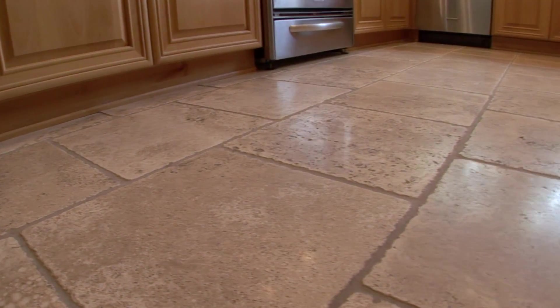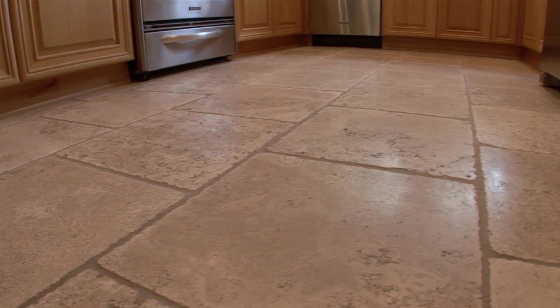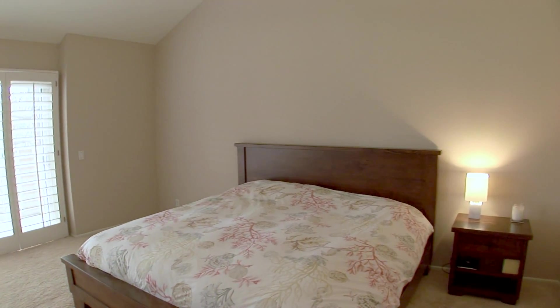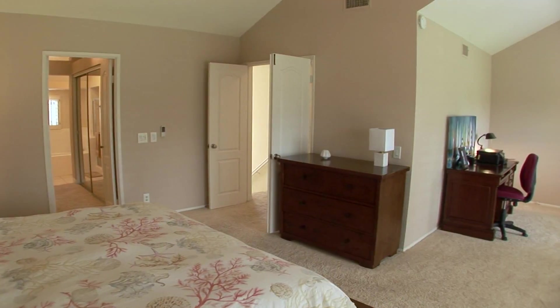Travertine flooring is one of this home's special features. This beautiful retreat features a quiet sitting area and gorgeous views.